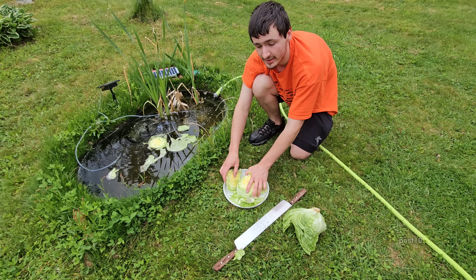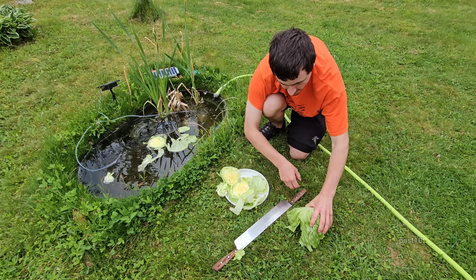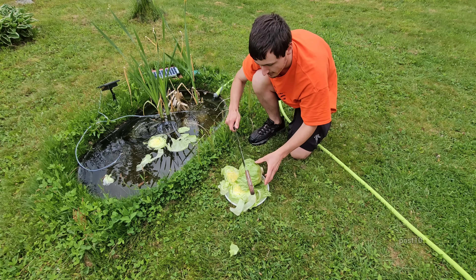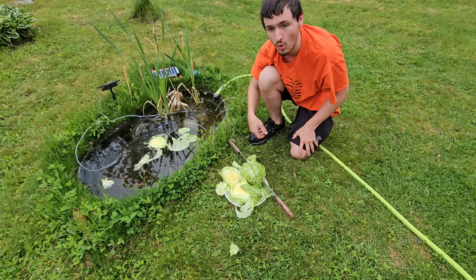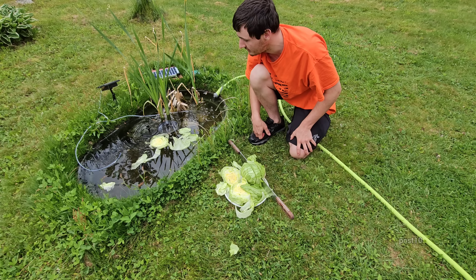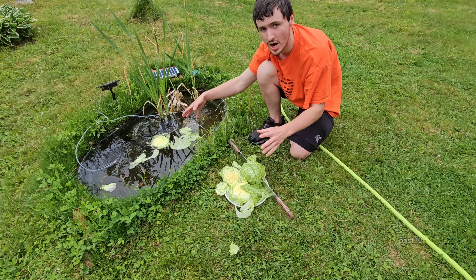It always takes them a little while to become interested in the pellet food — like five, ten minutes. Now we're going to go put pieces in the other ponds. Let's get this cut up. I already see a couple swimming around it, but no bites yet.